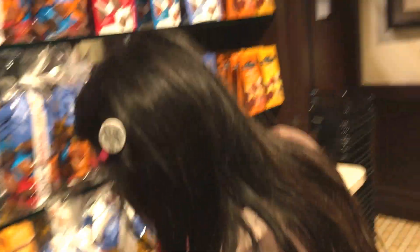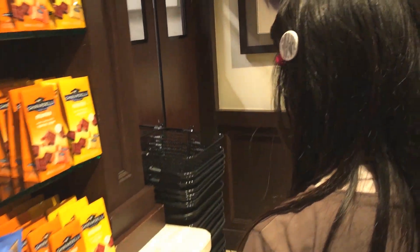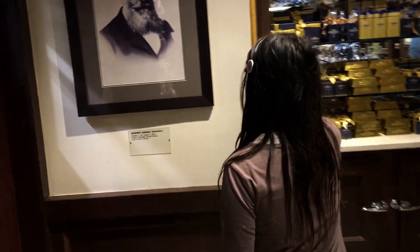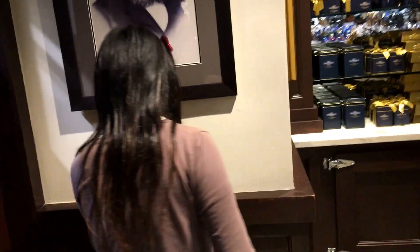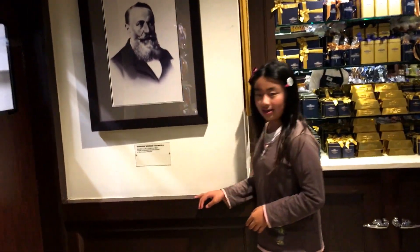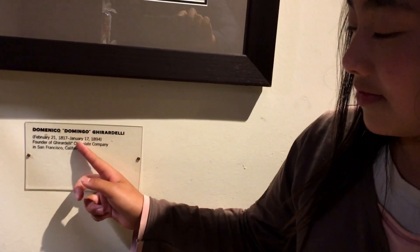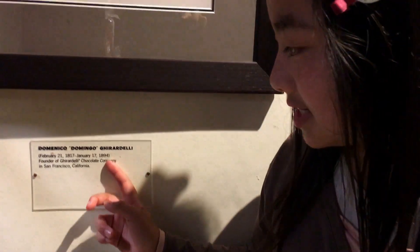This one is actually a dark chocolate chess coffee. And there's caramel and chocolate. Over here is a picture of a guy, and it says February 21st, 1817 — January 17th, 1894.